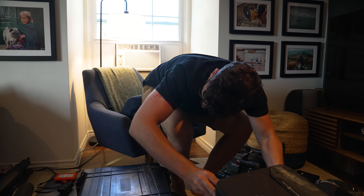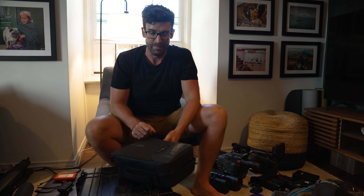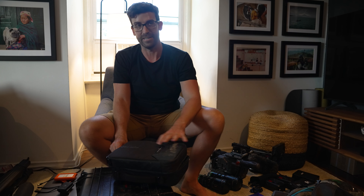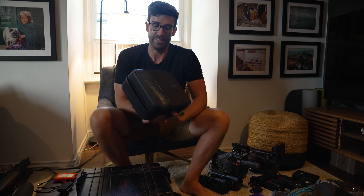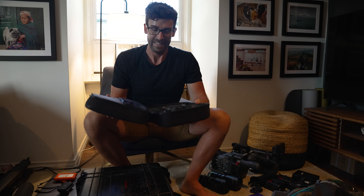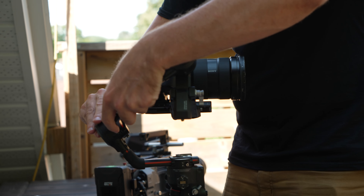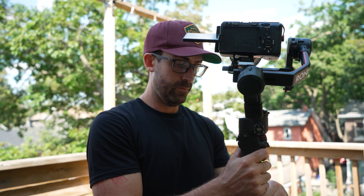We have a gimbal. I talk so much smack on gimbals, but the reality is I actually use this thing a lot — it's been on a ton of shoots with me. As you can see from the state of the case, I actually really love how beat up this case is. It's a great tool, really handy. This comes with me on most shoots and I always find some way to use it. So I make fun of gimbals a lot, but it's still coming.